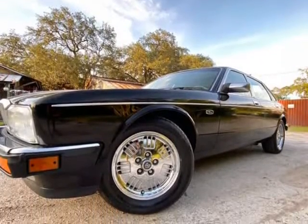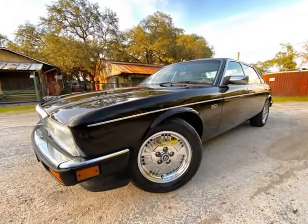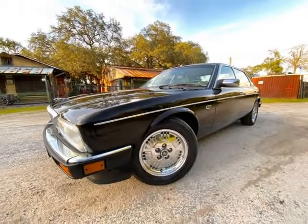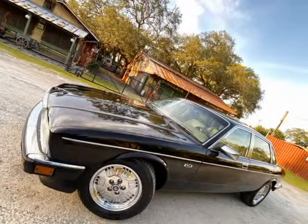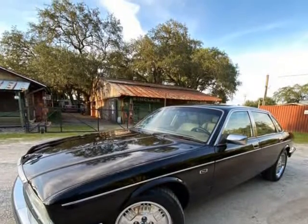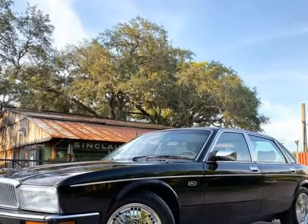It does run and drive well, engine sounds good. That being said, through the fact that it sat unused for some time, we would advise the new owner to get it fully serviced and safety inspected before making it your daily driver.